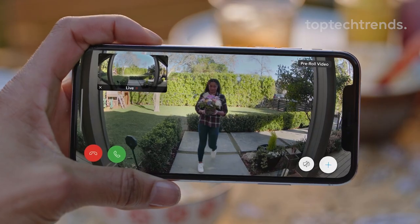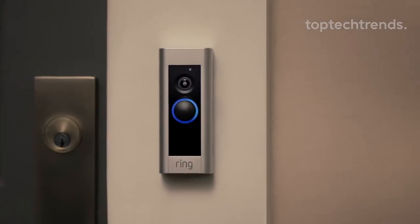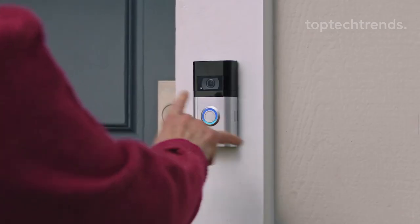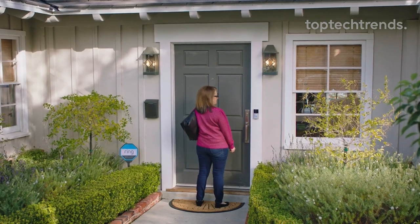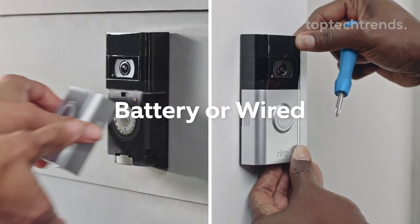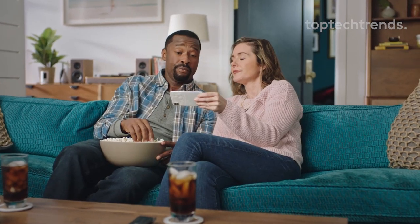Experience crystal clear 1080p HD video quality with enhanced features that elevate your doorbell experience to new heights. Say goodbye to guesswork with improved motion detection, privacy zones, and audio privacy, ensuring you're always in control of your home security. Receive instant mobile notifications whenever someone presses your doorbell or triggers the motion sensors. Plus, with easy setup and multiple power options, installation is a breeze, allowing you to enjoy seamless connectivity in no time.